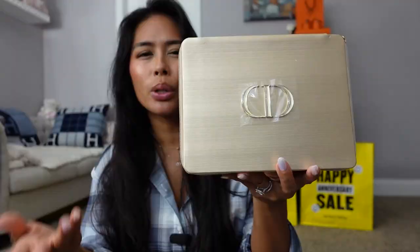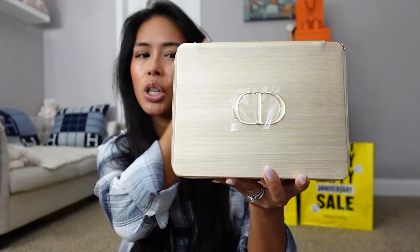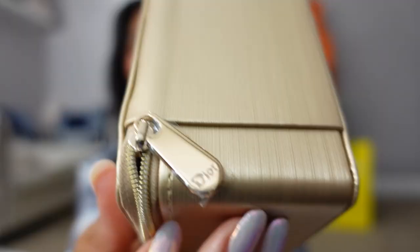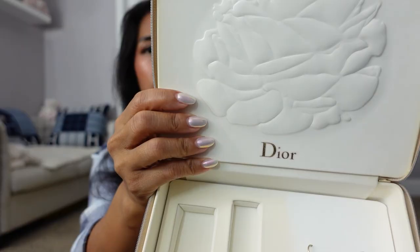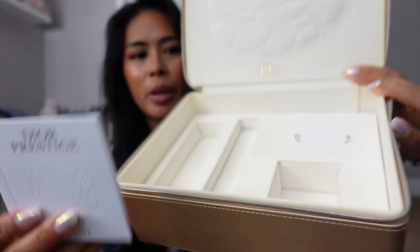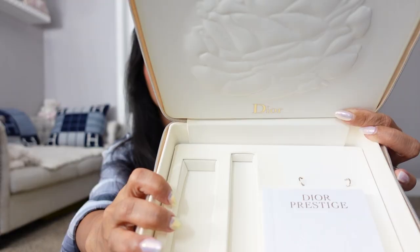And then there was a Dior Prestige set, the priciest of the three at around $267. You get a really cool gold case that zips around with a Dior cutout inside. It includes products from their Prestige line, which is why it's more expensive. You can pull the case out and use it as a jewelry box or travel makeup case. I love this Dior Prestige set — it's $267 from the anniversary sale.